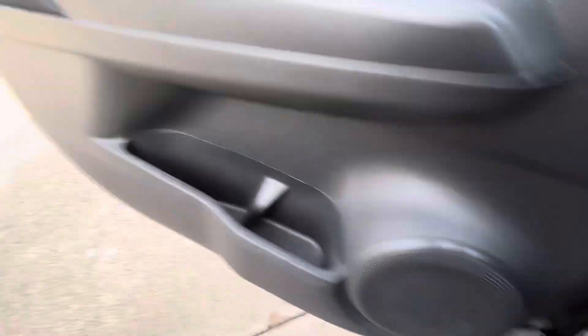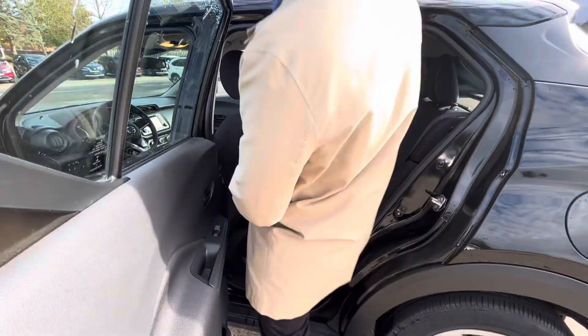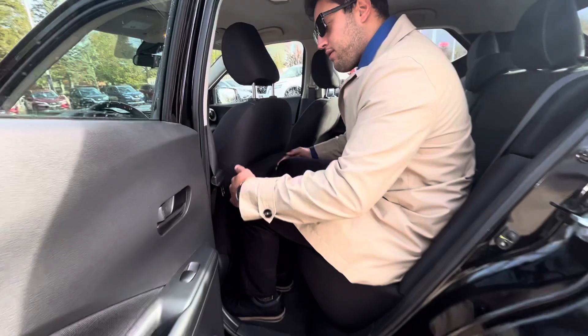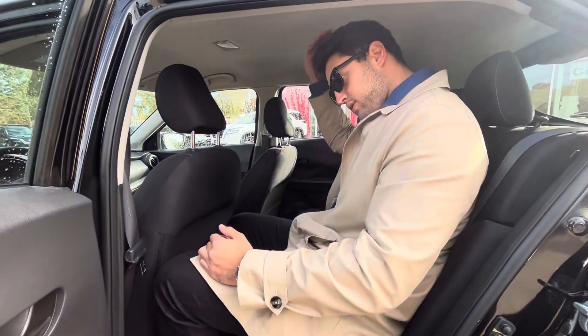When you step in the back of the car — again, it's a small crossover, really good commuter, very popular choice. I'm 6'3", just for reference, and when I sit here I still have plenty of room. My legs aren't even touching, and even though I was driving the car before, I still have a little bit of room above my head.